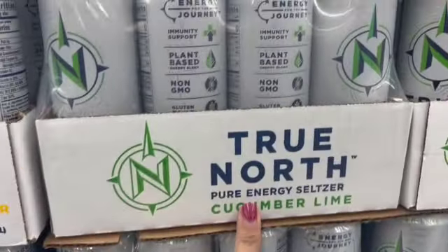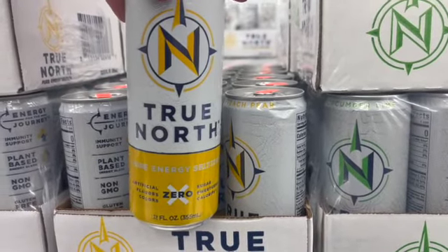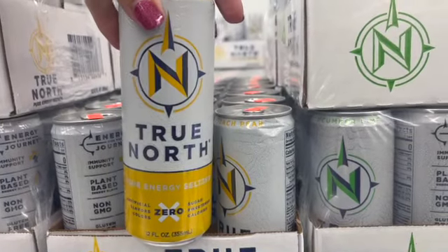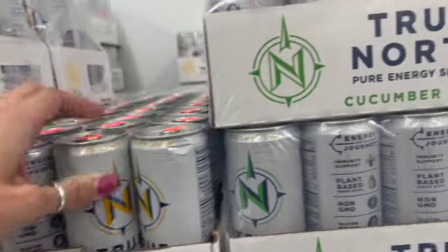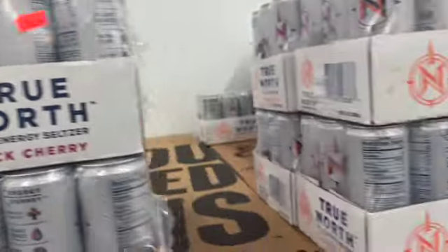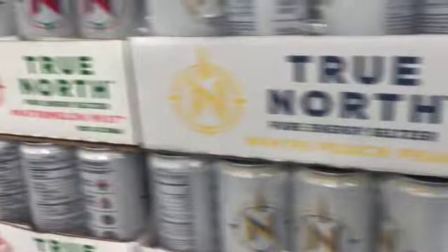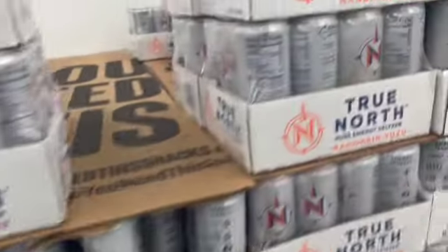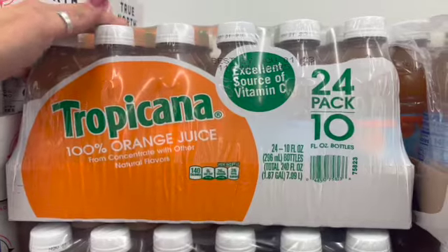I've never had True North Pure Energy Seltzer, but they have multiple flavors. They're zero calories and supposed to be energizing — two for a dollar or a case of 12 for $5.99. Flavors include mandarin, grapefruit lemonade, black cherry, cucumber, cucumber lime, white peach pear, and watermelon mist. If you've had these, let me know if they're good!